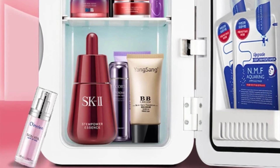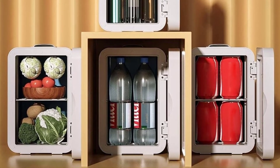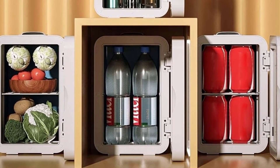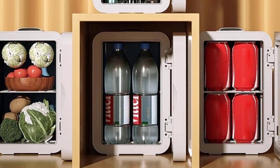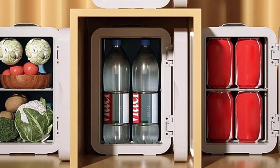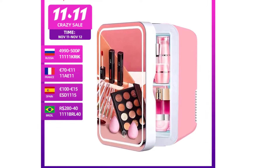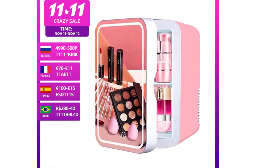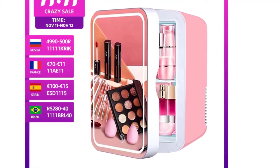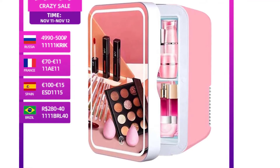Power source: electric. Installation: freestanding. Temperature zone: single zone. Power: 48 watts. Capacity: 8 liters. Dimensions: 19.5 x 26 x 28 centimeters / 7.7 x 10.2 x 11 inches. Number of doors: single door. Energy consumption grade: none. Temperature control: electronic. Certification: SAE. Item type: desktop fridge. Material: ABS. Temperature range: -22°C to 65°C. Voltage: 12 volts for car / 220 volts for household. Net weight: 3 kg. Rated power: 48 watts. Space: 8 liters.